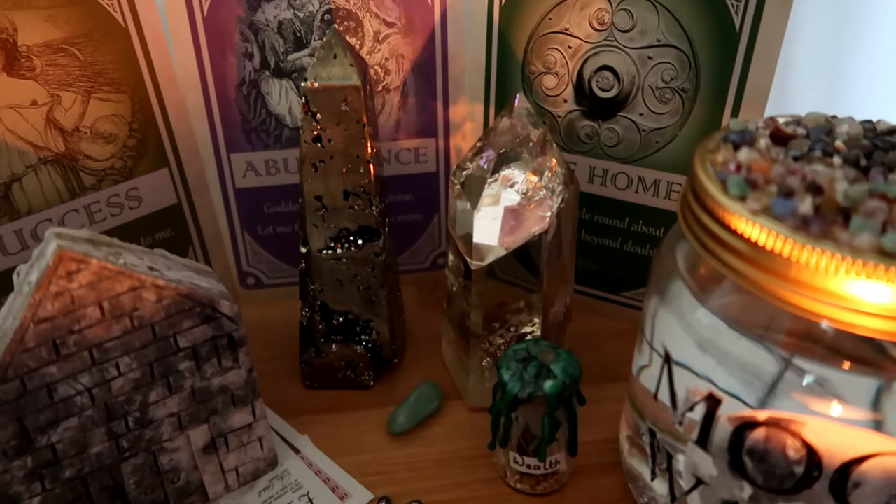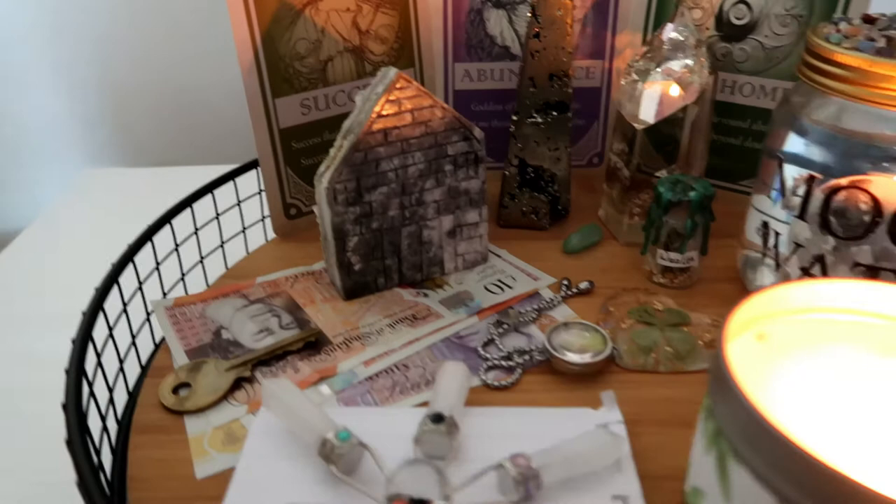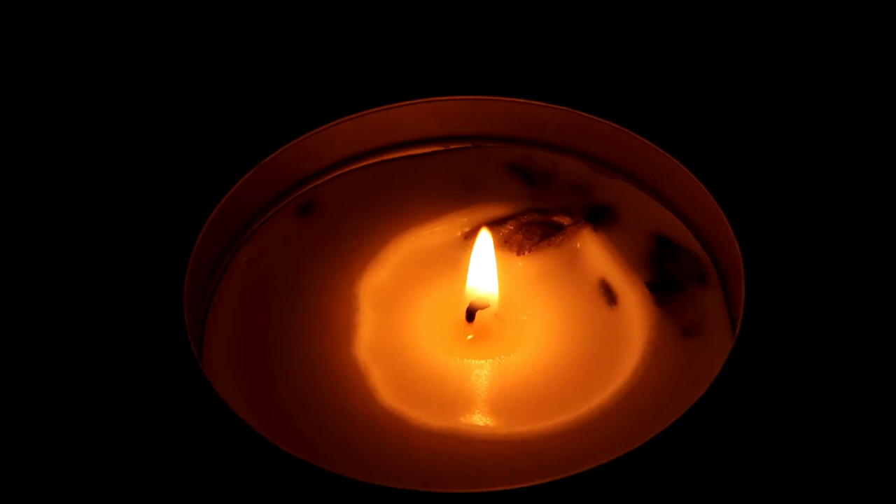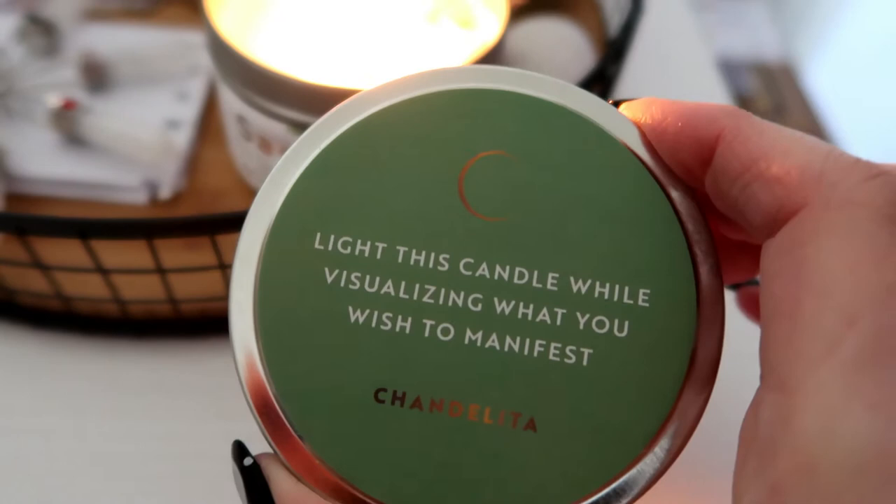I'm going to show you all of my individual items. I feel it's important to have a candle in your altar because candles can actually keep your spiritual well-being active. I like to light a candle that has sage in because this is a candle to help to manifest.